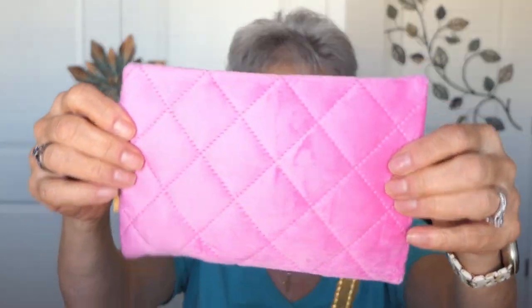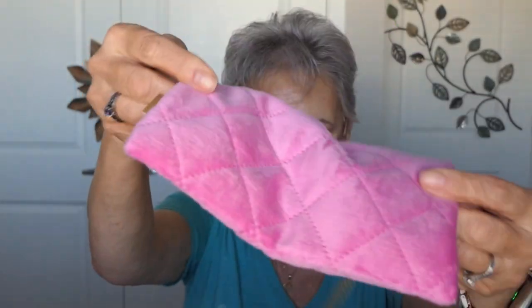Okay my wild and crazy ladies, it is time for the Ipsy reveal! This has made me crazy because I've had it here over a week and I have not opened it. Alright, let's just get to it. What a pretty bag — look, it's a pretty pink bag. It's not very Christmassy.